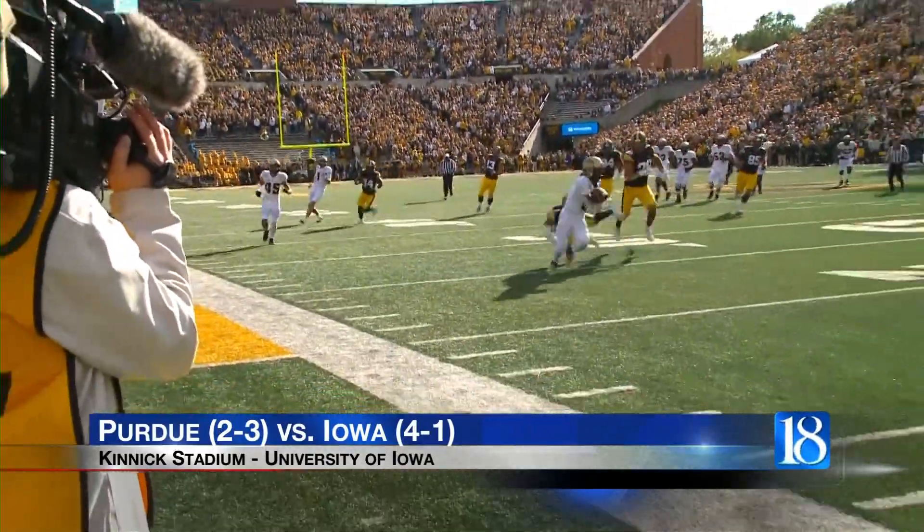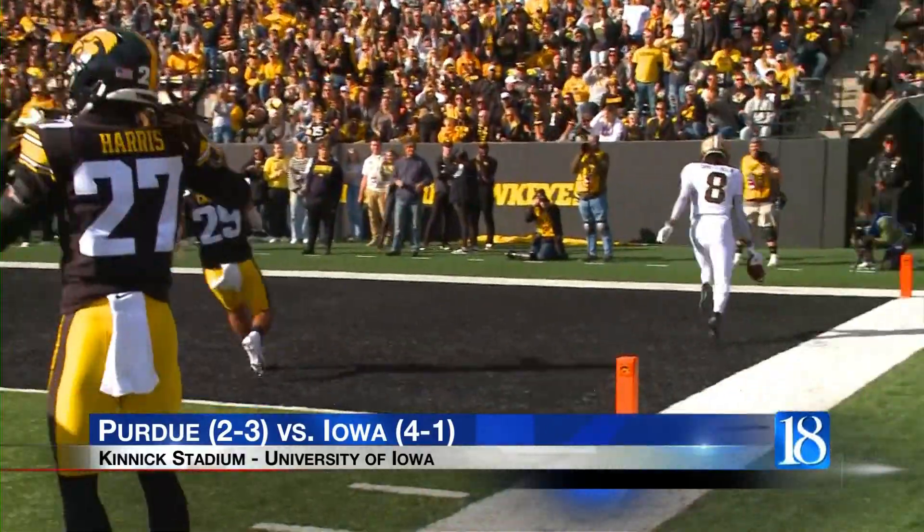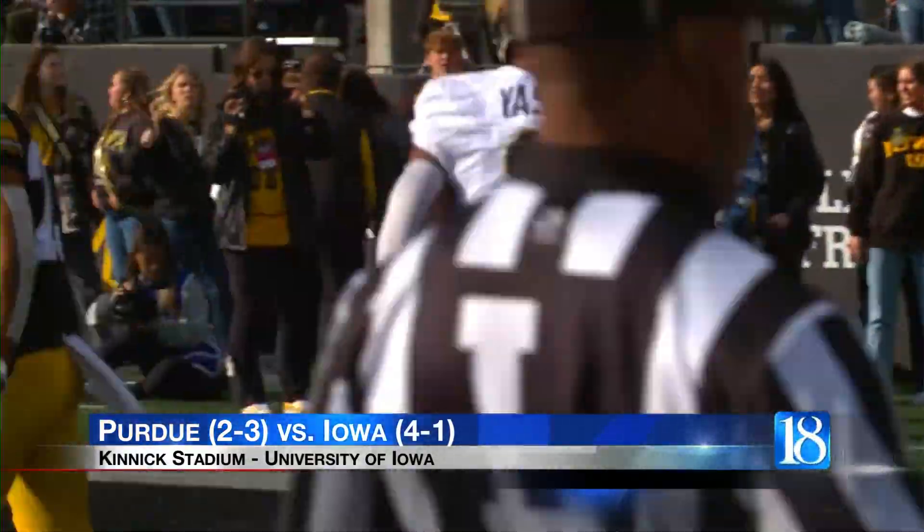Second quarter, Purdue able to get in the end zone. Card with a 43-yard pass to TJ Sheffield. Purdue trails 10-7 at the half.